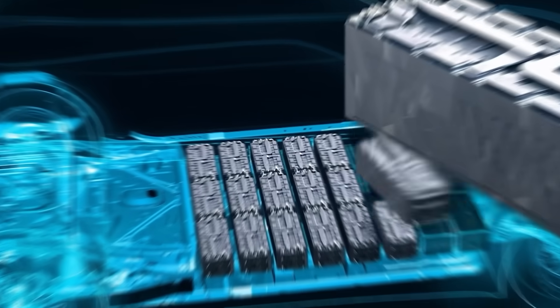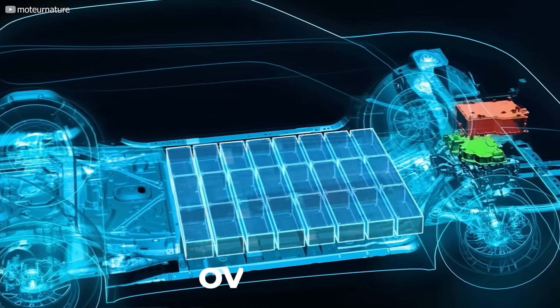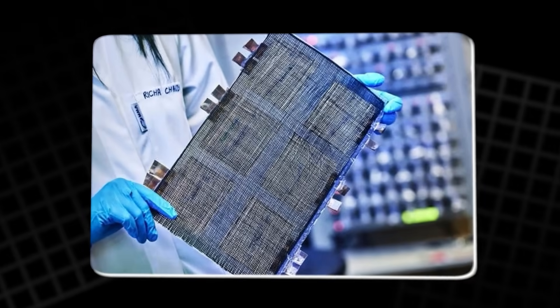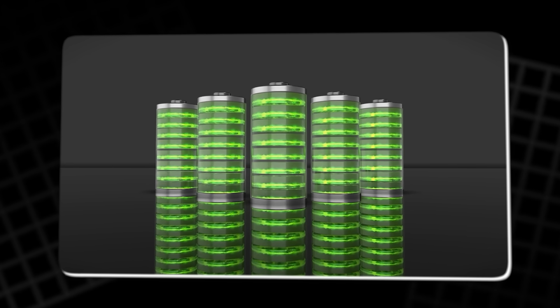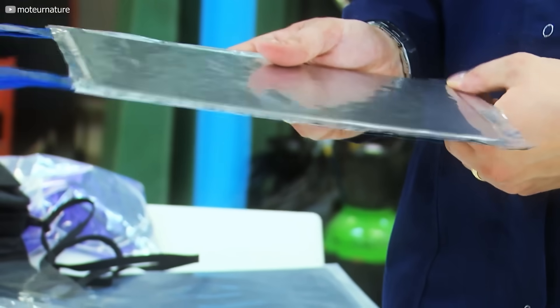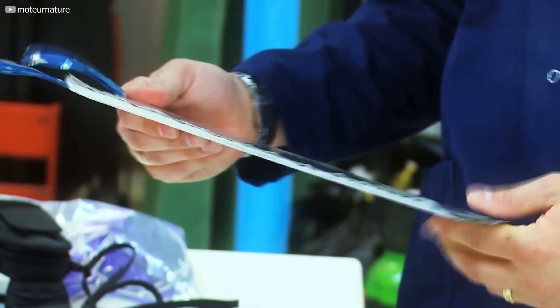And the result? A carbon fiber battery with over 160% more fiber volume than previous designs. That's not a small step — that's a leap in both mechanical strength and energy storage. Suddenly, dual function isn't just a buzzword; it's becoming real.